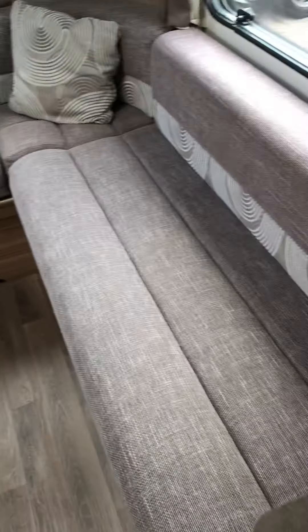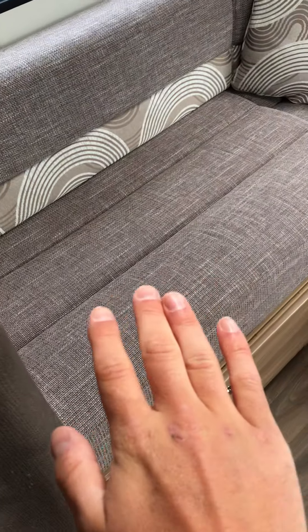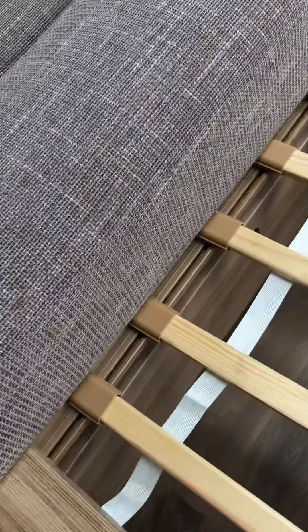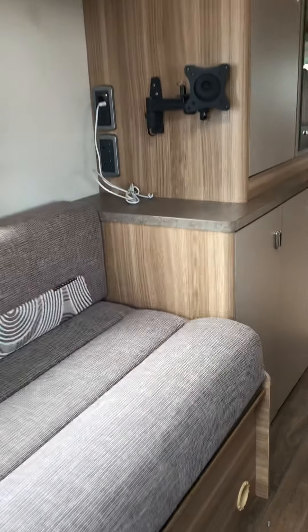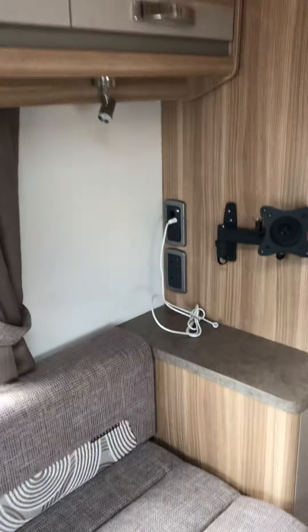The lounge at the back is very nice. It can be used as a single, or depending on how tall you are, it can very easily be pulled into a really good-size double bed — you can see just how simple that is. The cushion here goes down, the cushion there goes across — couldn't be simpler. There's a TV bracket so you can sit down, put your feet up, and chill out.